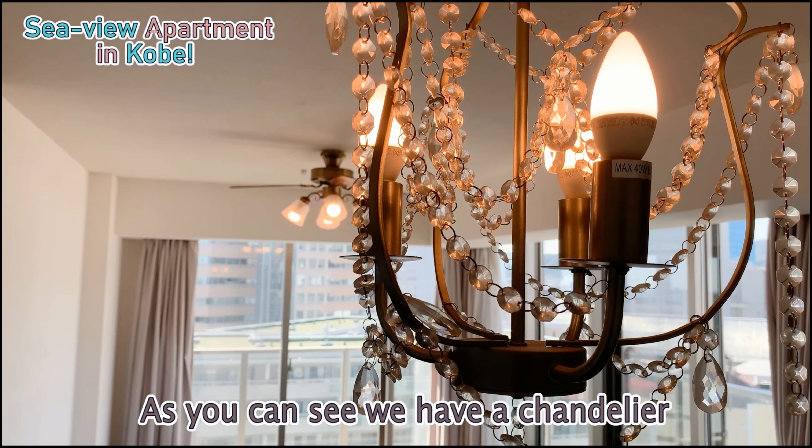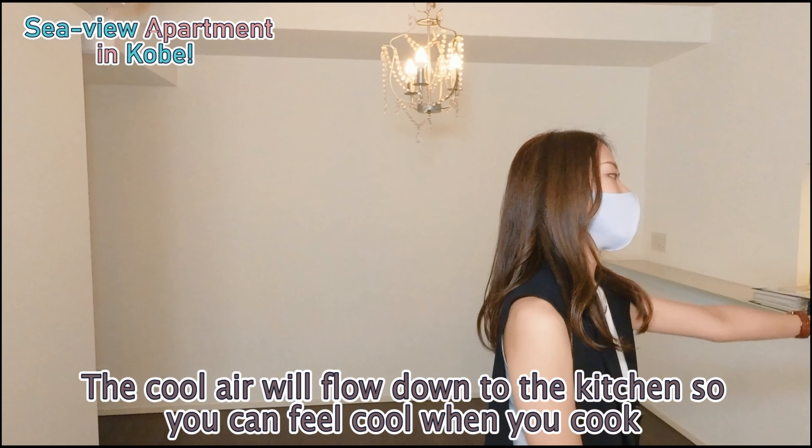As you can see, there's a really cute little chandelier. You can have your dining table here and sit with your family for a nice family meal over the weekends. And of course we have an air conditioner here — its location is great because the air will flow down to the kitchen so you can feel cool when you cook.